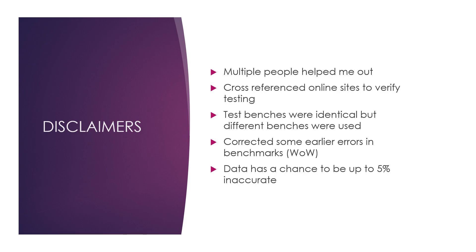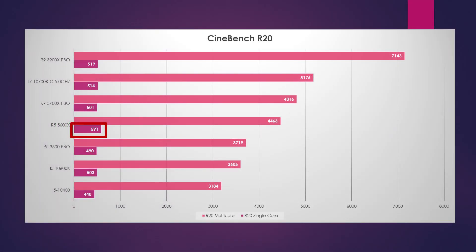Let's take a look at Cinebench R20 first. This is impressive — 591 single core. Some people have gone upwards of 600. This chip, from what I observed, would hit about 4.65 GHz under single core, but I was getting an all-core boost of 4.5 to 4.6. Hence the huge gap increase going from a 3600 to a 5600X on multi-core — that is the largest improvement of any Zen chip.